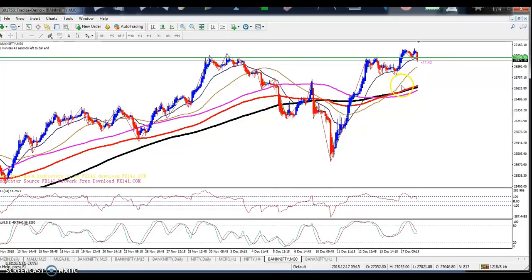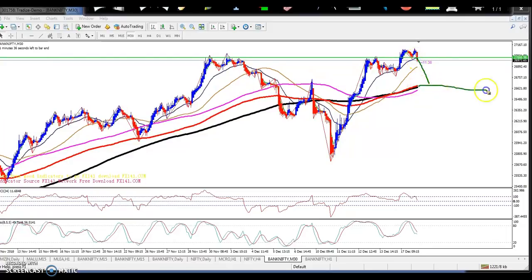Price may come up to this area — around 26,600 or 26,700 — because many times price has tried to break this level but was not able to. It is showing a fake breakout in this area and again price is coming back down.